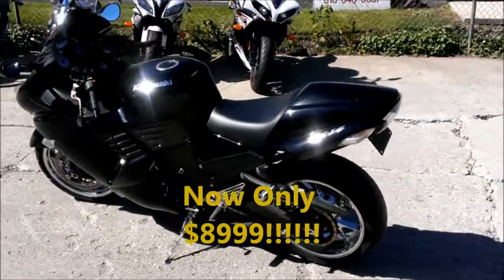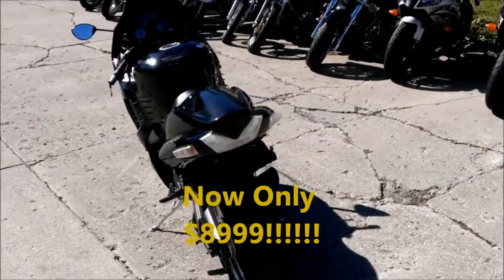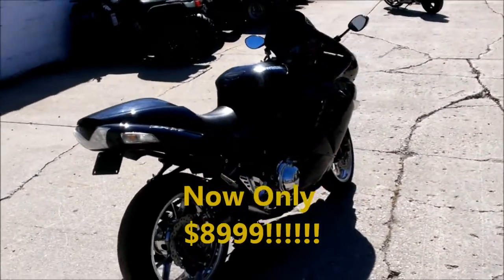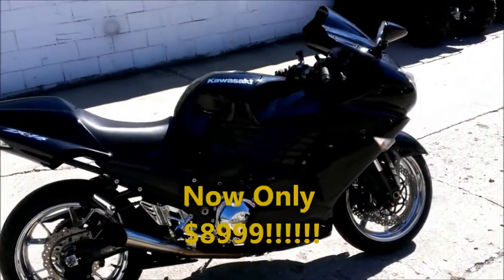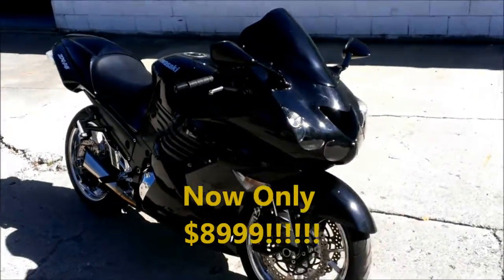We got a 2007 Kawasaki Ninja ZX-14 Sport Bike for sale. This thing is sharp — has chrome wheels, all black with just the right amount of chrome. Chrome engine cover, chrome rear sets, chrome brake pedal, chrome gear shifter, chrome kickstand, tinted windscreen and more.